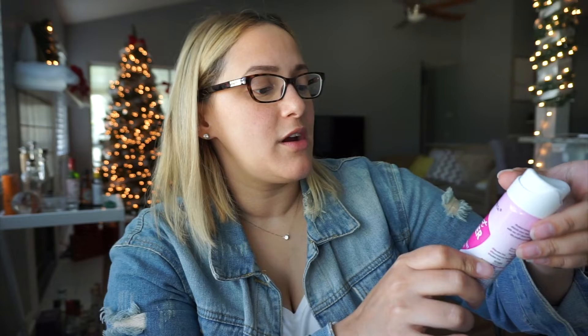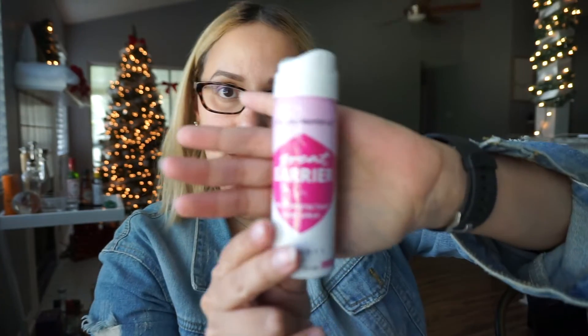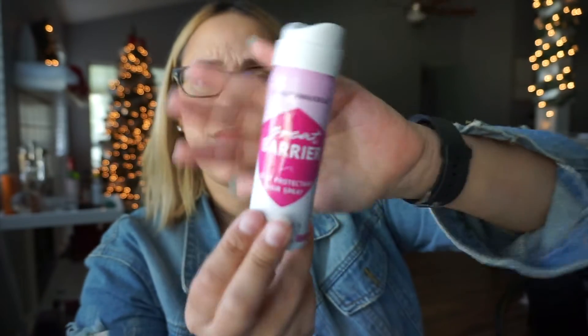Next up we have this Beach Waiver Co Great Barrier Heat Protectant Hairspray. I love these little bottles of hairspray that they send because I can use them when I'm traveling and stuff like that.